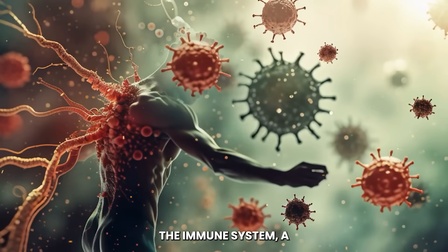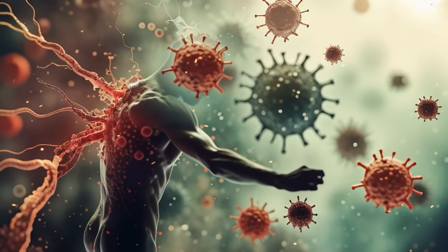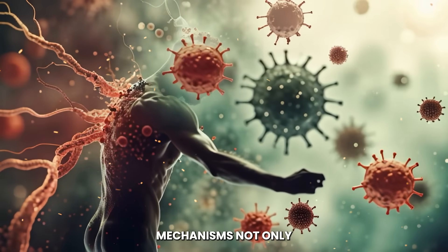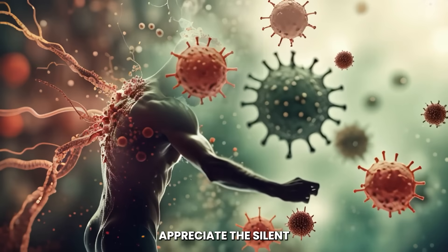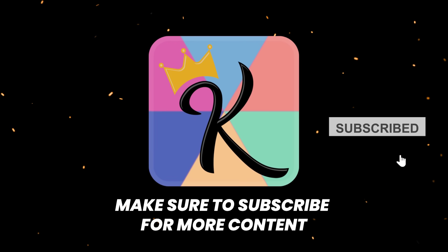The immune system, a complex and formidable force, safeguards our health every day. Understanding its mechanisms not only enlightens us, but also empowers us to appreciate the silent battles fought within. Stay tuned for more explorations into the incredible defenses of the human body.